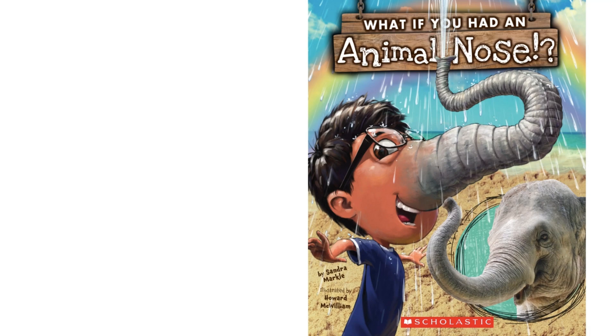Hey friends, I'm Miss B. I'm sure you already know that elephants have the longest noses, but did you know that a dog's sense of smell is 40 times better than a human's? Let's check out more about animal noses in this book, What If You Had an Animal Nose by Sandra Markle, illustrated by Howard McWilliam.